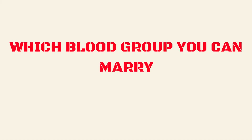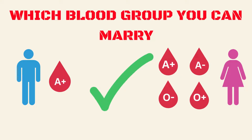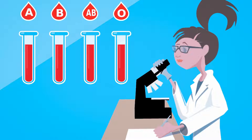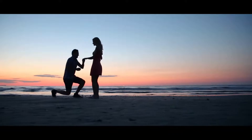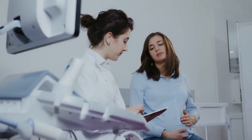Hey guys, welcome back to my YouTube channel. In this video we will be talking about which blood group you can marry. It's important to know your blood group type and the blood group of your partner, especially if you are considering marriage or starting a family. This will help you to avoid potential health risks and complications.